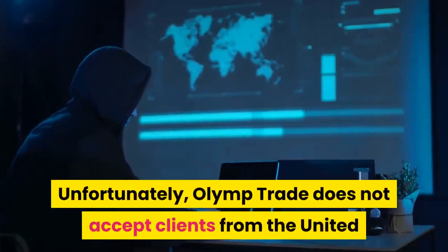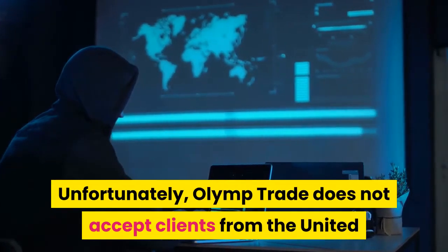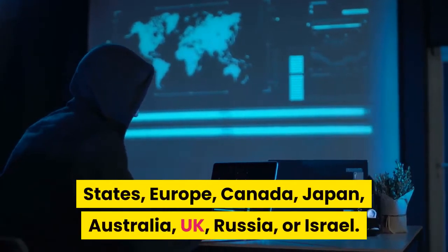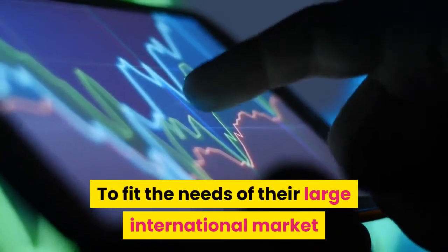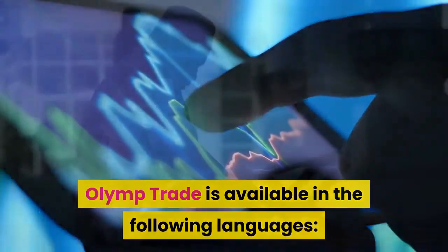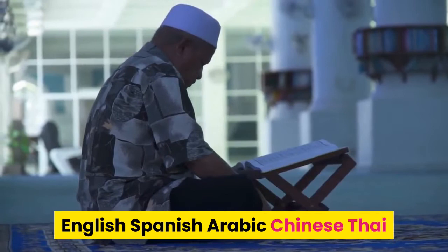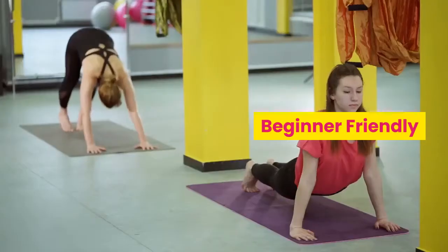Unfortunately, Olymp Trade does not accept clients from the United States, Europe, Canada, Japan, Australia, UK, Russia, or Israel. To fit the needs of their large international market, Olymp Trade is available in the following languages: English, Spanish, Arabic, Chinese, Thai, Vietnamese, Portuguese, Malay, Indonesian, and Hindi.